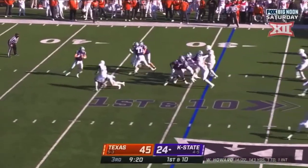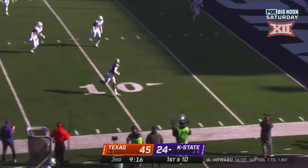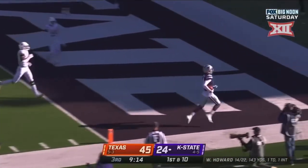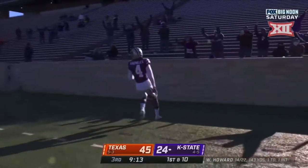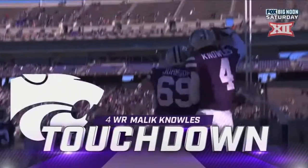K-State was the right place for him and he still has plenty to prove today. Noles with the catch — touchdown, Kansas State. Malik Noles with his second touchdown reception.